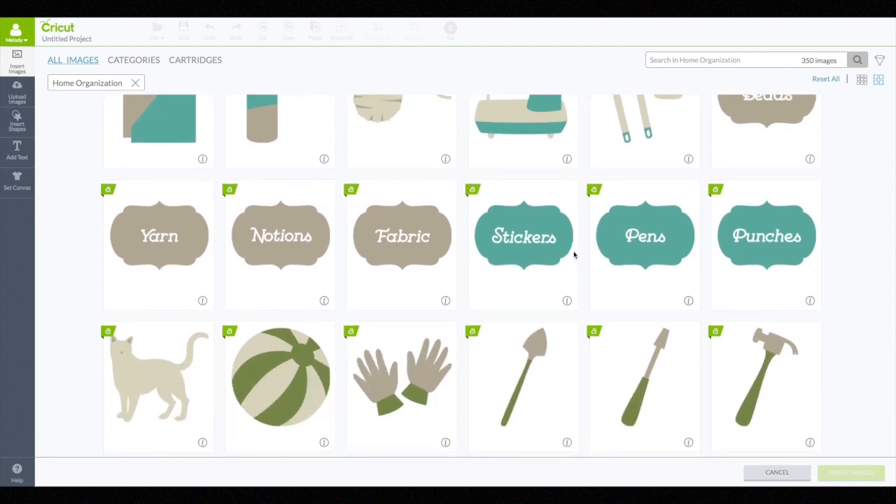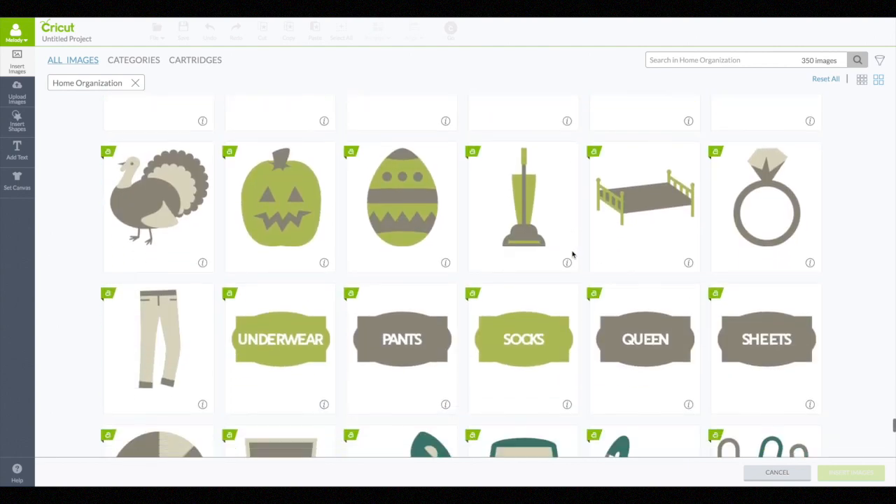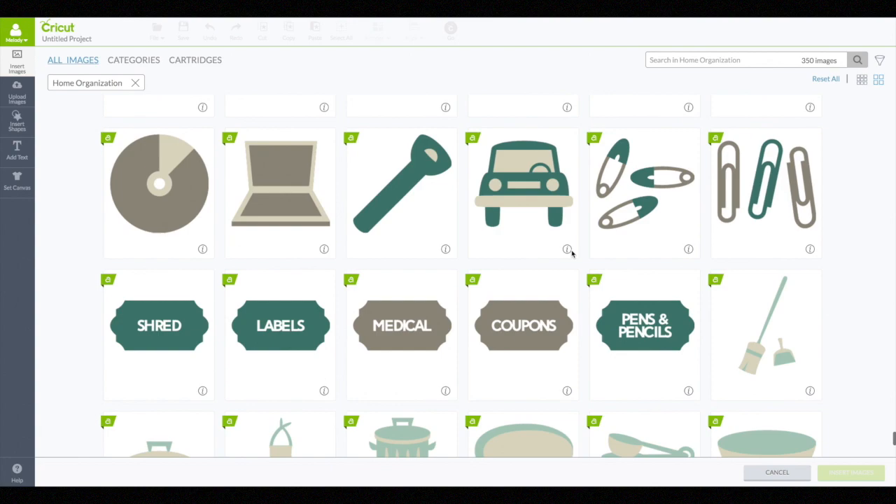Stickers, and pens, and punches, and notions, and yarn, and fabric. I might have to use this stuff on my new house. Awesome.